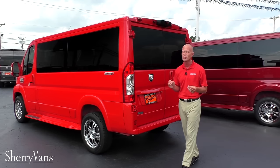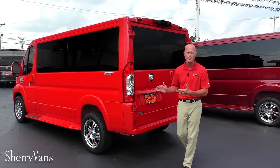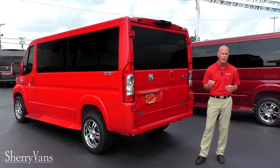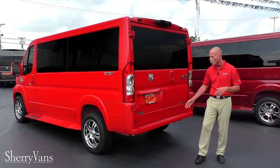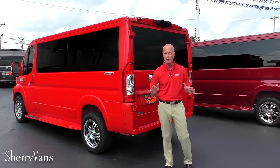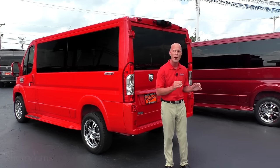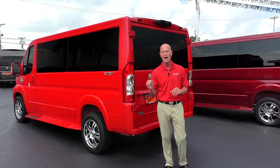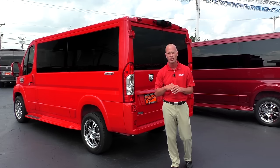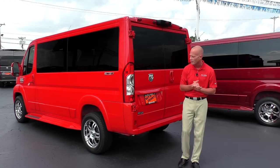Now I want to talk a little bit about the utility that all the ProMasters have to offer. Not only can we carry seven passengers in extreme comfort, this vehicle can tow up to 5,100 pounds. We don't put a hitch on every conversion van that we build, but we do order the chassis with the tow prep package directly from Dodge. What that means is it has the additional cooler and it does have the tow haul button located right beside the shifter — I'll explain what that does when we get inside the van.